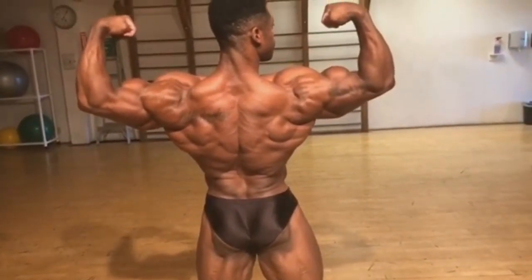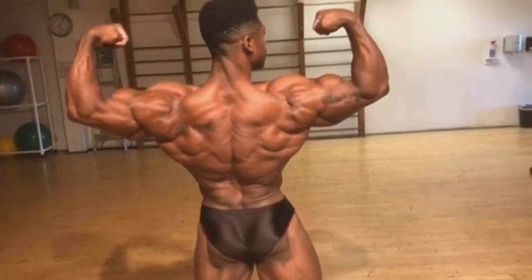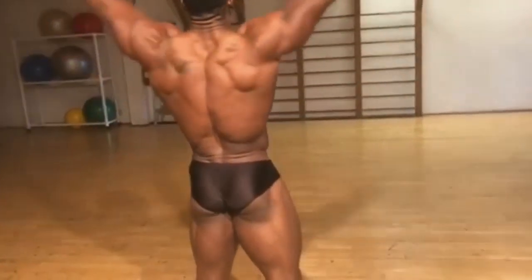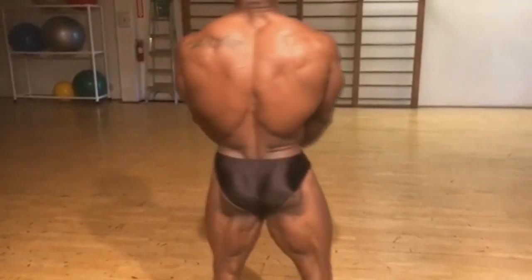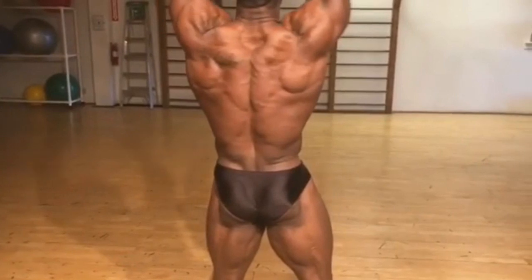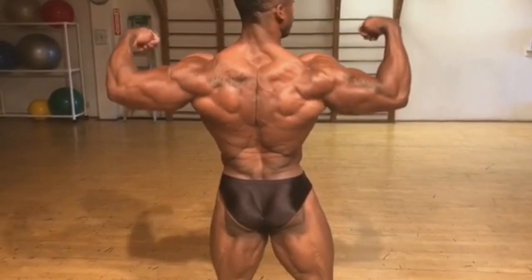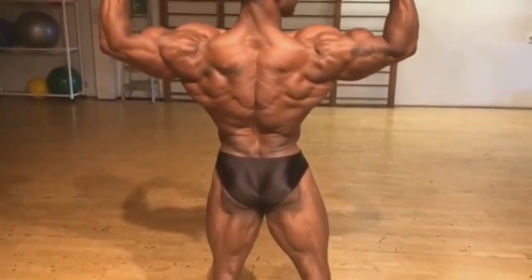It's gonna be hard to beat this guy. Look at his back — look at how detailed it is. The thing about Breon is he's super complete. He doesn't lack pretty much anything. He has a small waist, great presentation, he's a good poser, and also he's very conditioned — very, very conditioned. And that's a really good combination, apparently good enough to win him Mr. Olympia, the most prestigious bodybuilding title in the Classic Physique division.